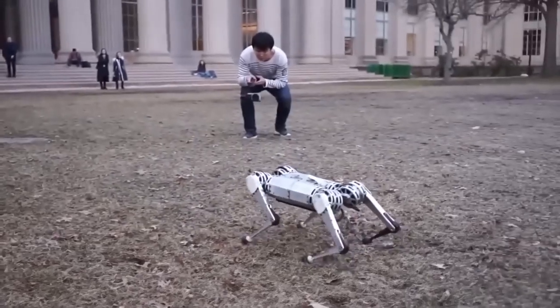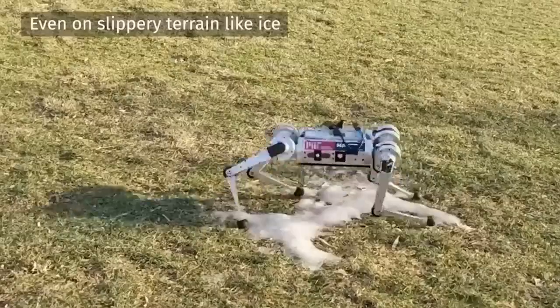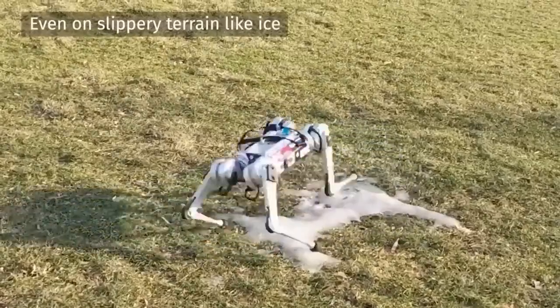It's also easy to fix. The assembly process resembles playing with Lego sets, explain the designers, so it's easier to conduct experiments of all kinds.